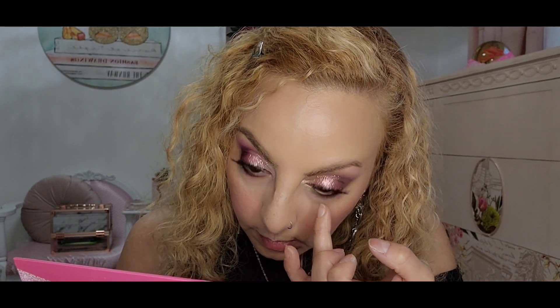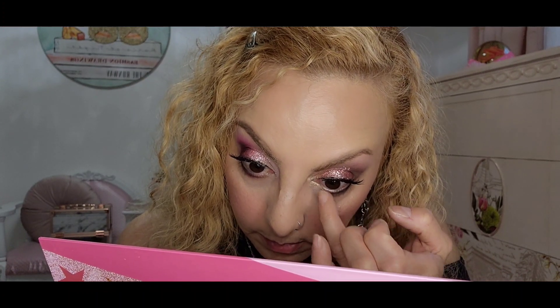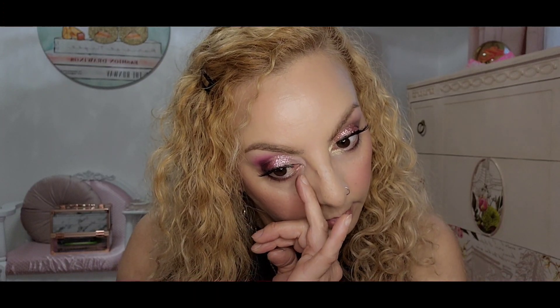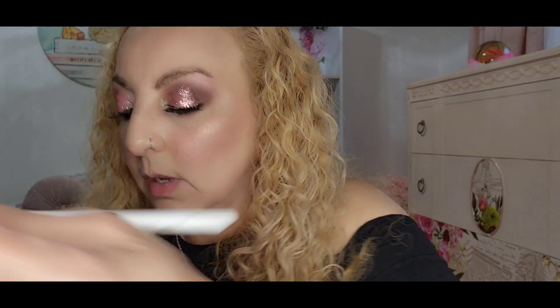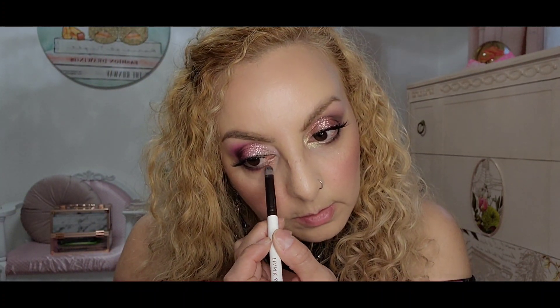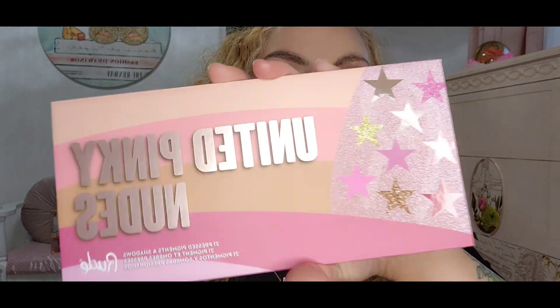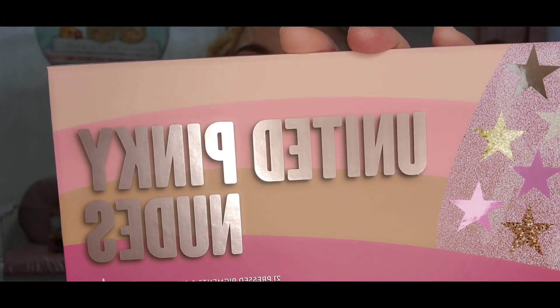This palette, for $10 — the Root United Pinky Nudes — the pigmentation is very good, guys. It's stunning. I am very surprised. I wasn't expecting to find this kind of gem at TJ Maxx. I know they have a lot of makeup, but oh my gosh, this is so pretty. Recommend it, guys — for $10, it's stunning. Now let's go try the lipsticks.